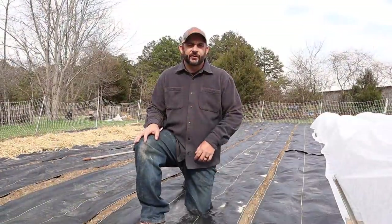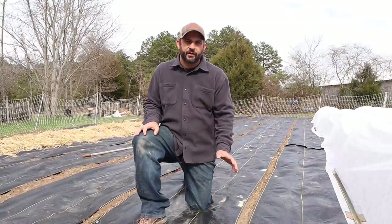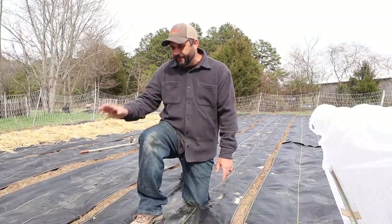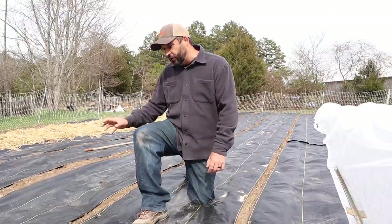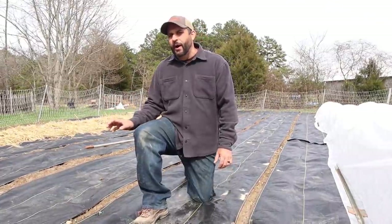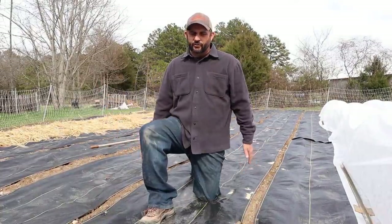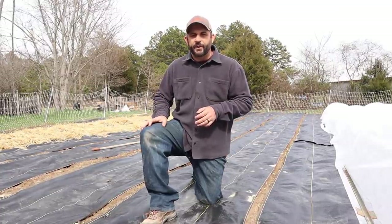After our six rows of brassicas, we have two rows of peas. The first is our snow peas, which are actually coming up the best out of the two types. The snow peas are coming up awesome. After that we have a row of English peas — these are the ones we'll shell and can — and they're doing really well too. They're not up quite as far as the snow peas yet, but it's supposed to be in the upper 60s by the end of this week, which I think will really make them take off. We still need to put up a trellis on each row so they have something to climb on.